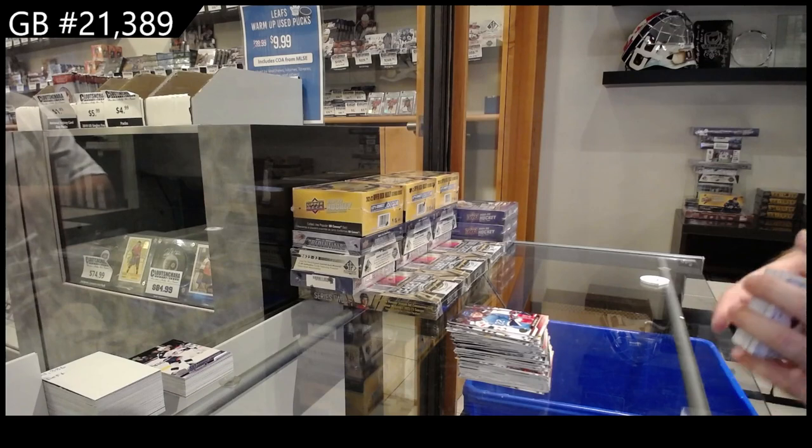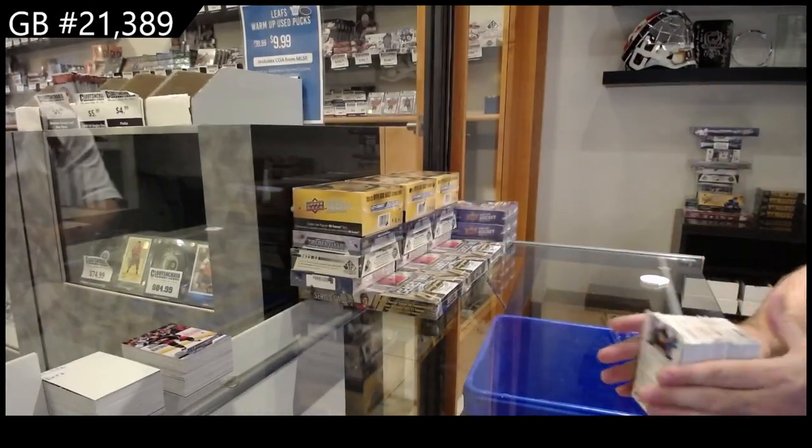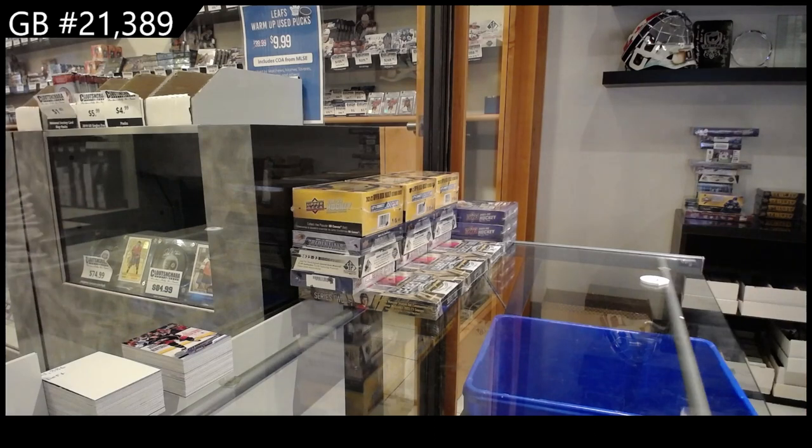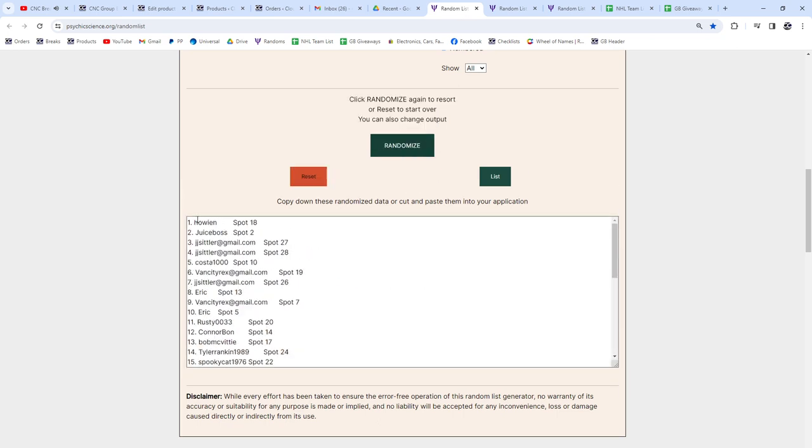Whoever got the Bedard, obviously congrats, and the printing plate — congrats. I do recommend getting those graded, and I'll probably say that 50 more times tonight. Box giveaway: one, two, and three — Howie N, congrats sir.